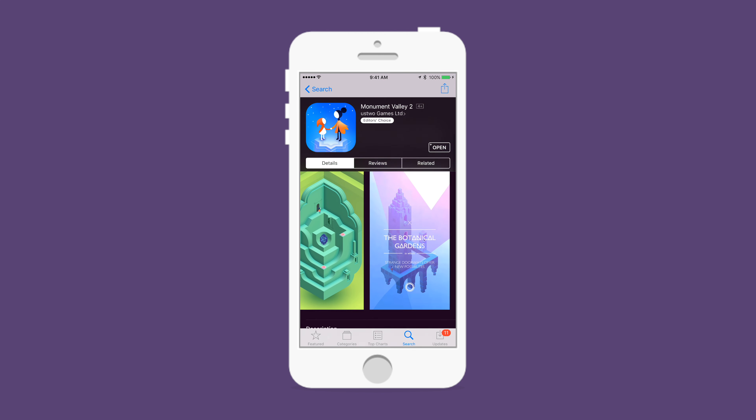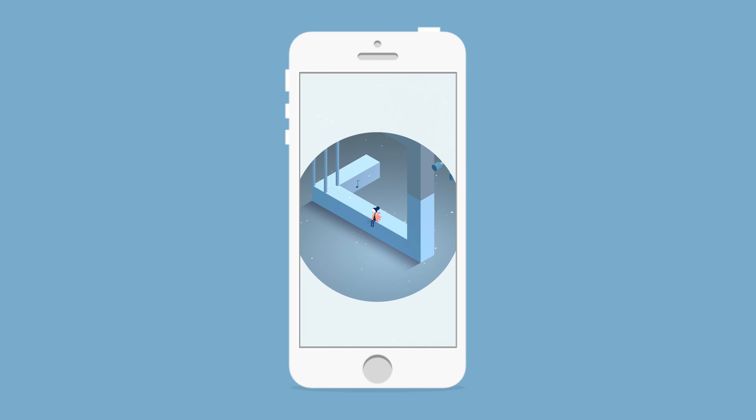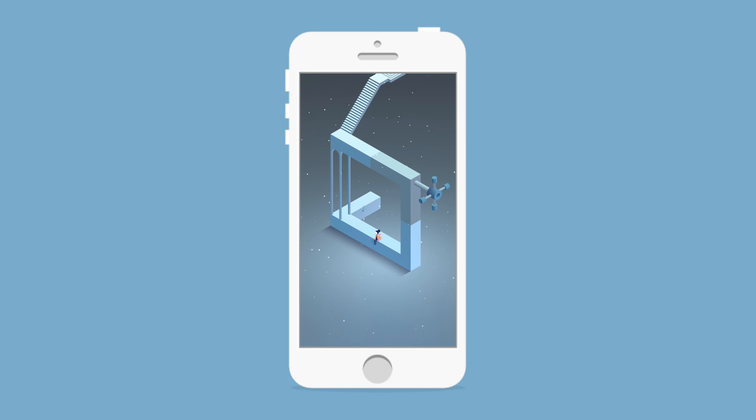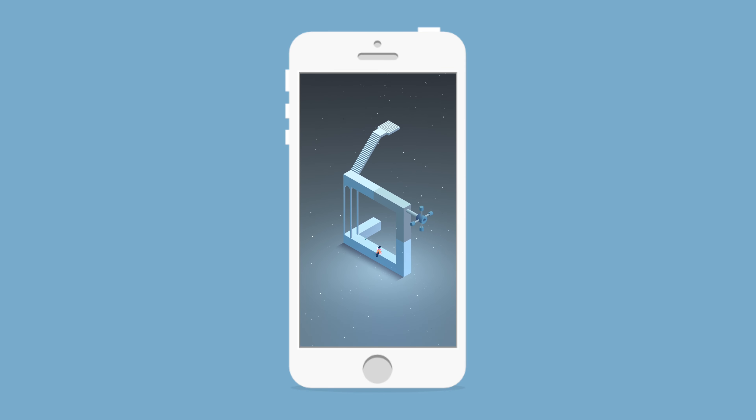I was a huge fan of the original one and I know many people were. We're not going to spoil too much in this video — just a quick look at a couple of early levels and what you can expect in this sequel to one of the best-selling App Store games in a long time.